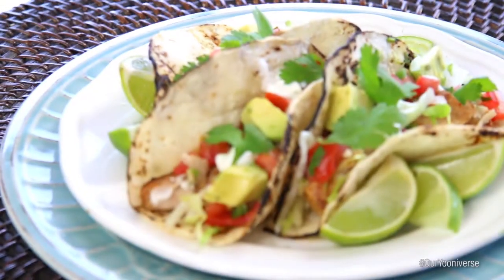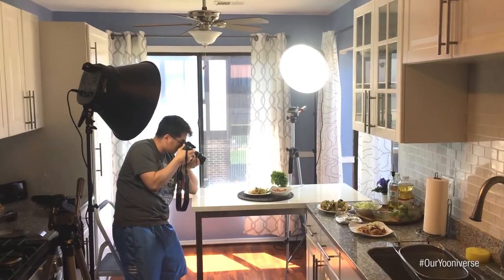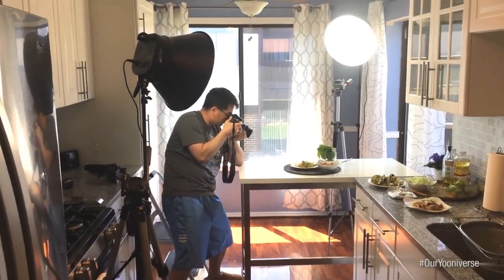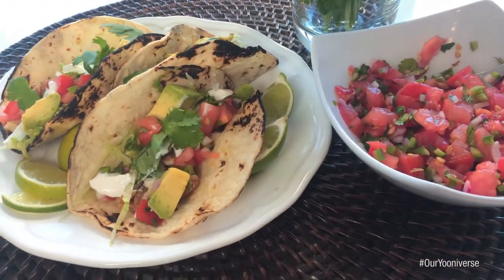Hi guys! We finished filming our fish tacos with fresh salsa recipe. I can't wait to try it — we're hungry! We've been waiting for Joe to finish taking all the pictures so we could finally eat. These are our actual beauty plates. This is real-life food styling because there's nothing weird on it — we can actually just eat it now. Don't mind us, we're gonna have a little late lunch!